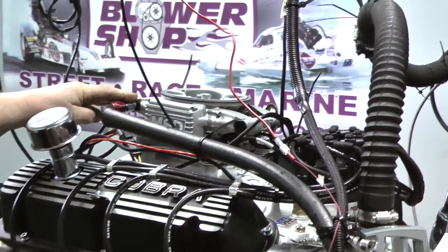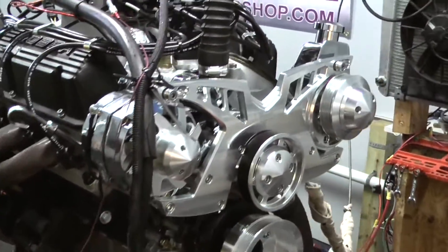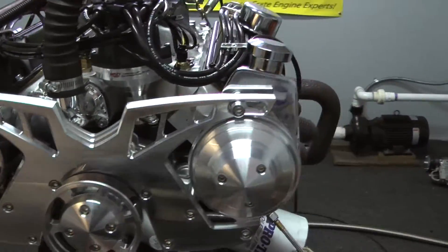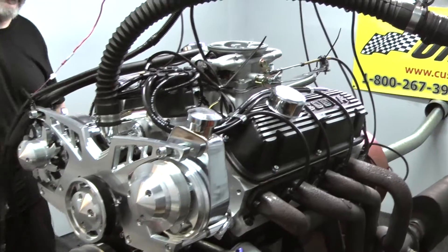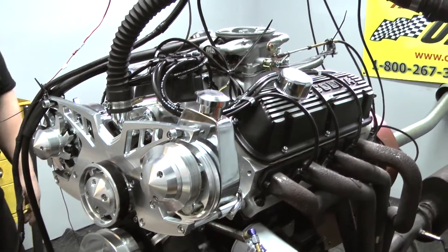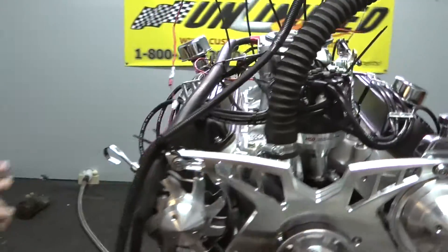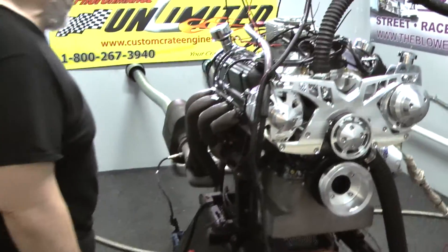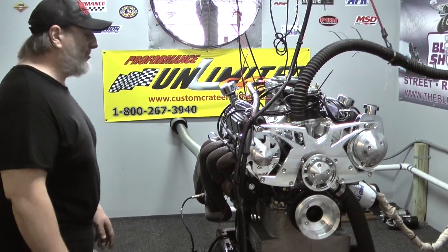These engines make fantastic torque and horsepower. The EFI is nice, especially if you do a lot of traveling to different altitudes, or if you happen to live up on a mountain somewhere. This thing is basically a self-learning system once we pre-program it. As you drive around, it will actually tune the engine based on the O2 sensor and temperatures and so forth. It's a really nice unit.